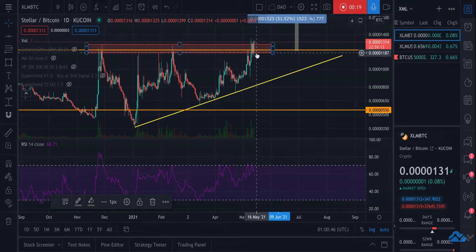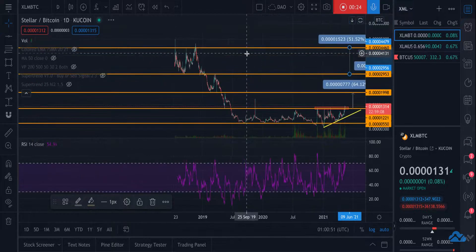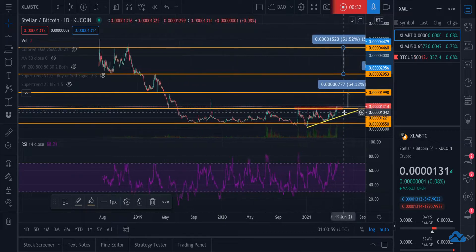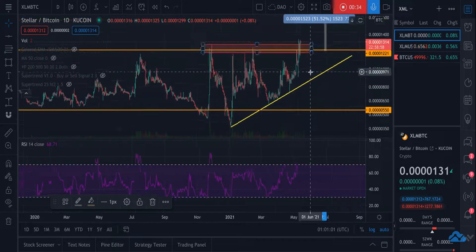Starting off, we see that two of the last three days we've had the highest two closes since back in June of 2019. So it's been in a range here against Bitcoin for almost 600-something days, and we're finally breaking out of that now, which is a very bullish sign.